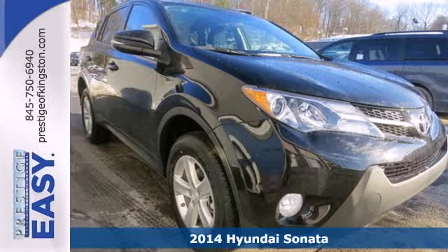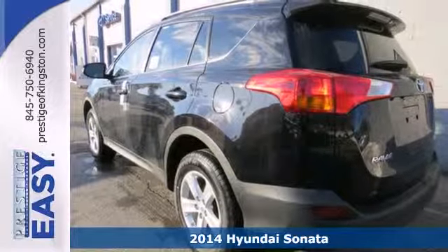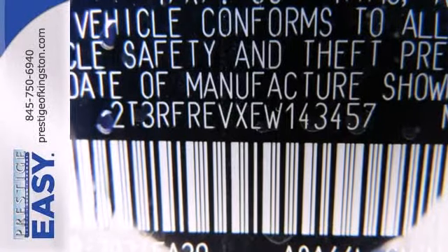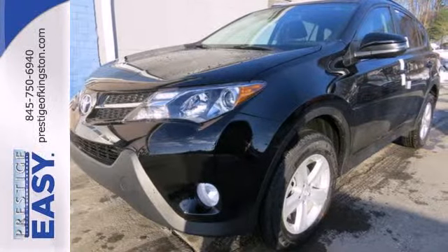Here's a 2014 Hyundai Sonata. The Sonata claims more passenger, cargo, and interior space than any other vehicle in its class. Experience it for yourself today and enjoy features like heated side mirrors to ward off the frost, 4-wheel independent suspension for a smooth ride, and a multifunction steering wheel.